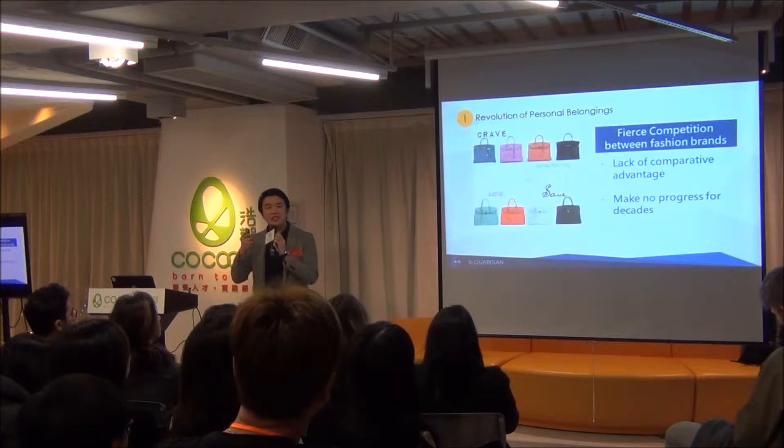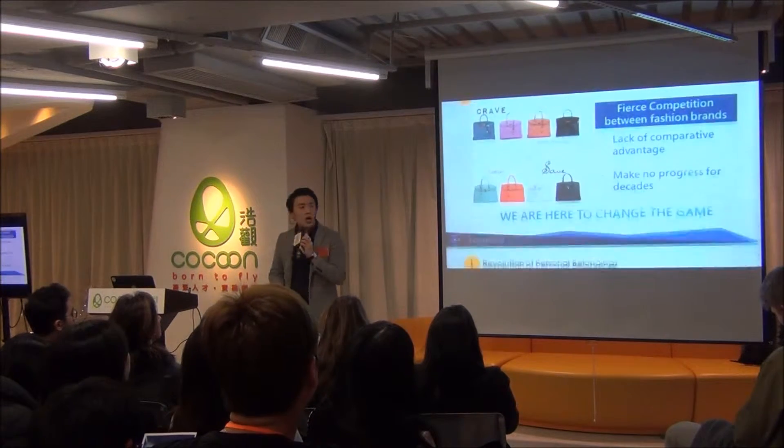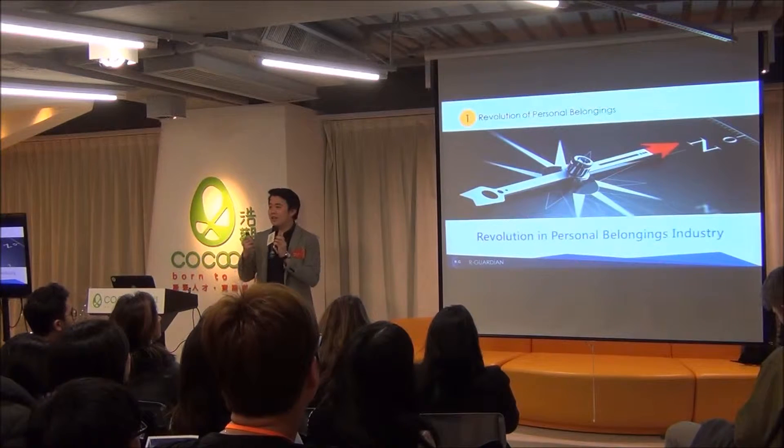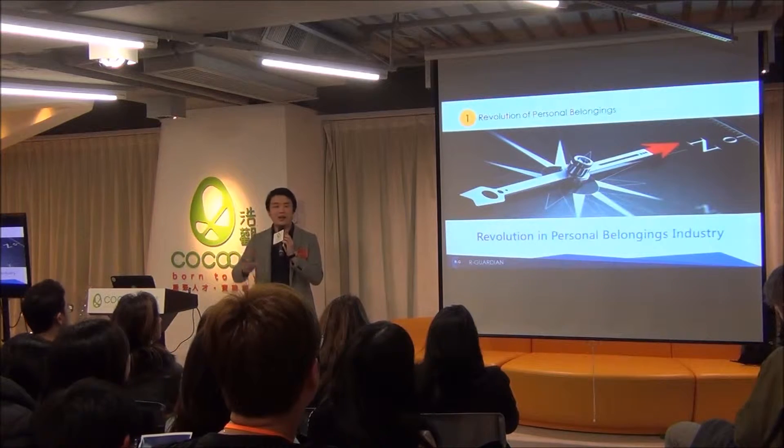A lot of business insiders say they need some breakthrough in this industry, and here we are going to change the game. We believe that by integrating technology with traditional personal belongings, we can upgrade this industry to another level.